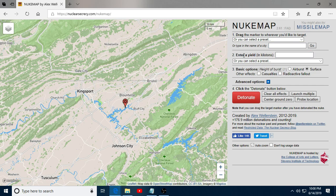Now let's pick a yield. Enter yield in kilotons. Let's go with the Hiroshima-sized weapon — 15 kilotons. Let's do an airburst — much more damage. Check casualties and hit detonate. Boom!